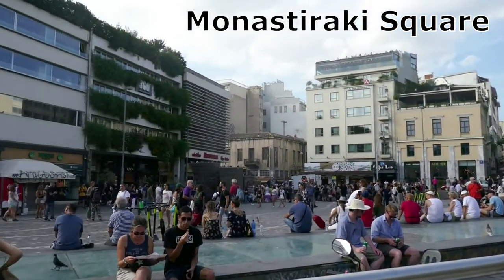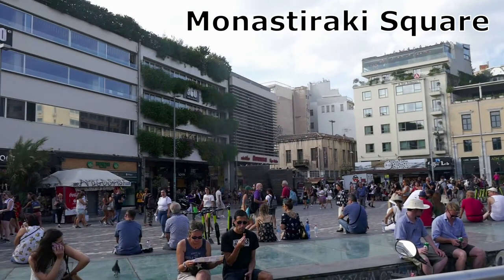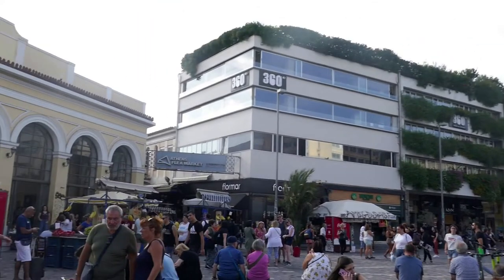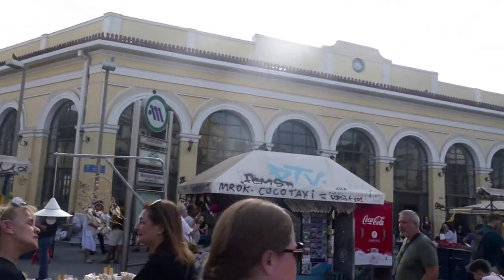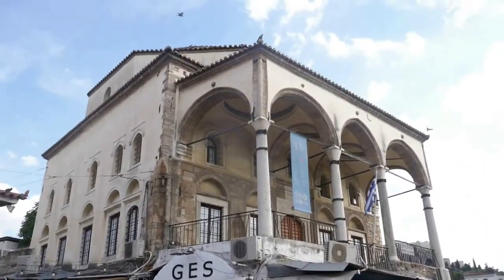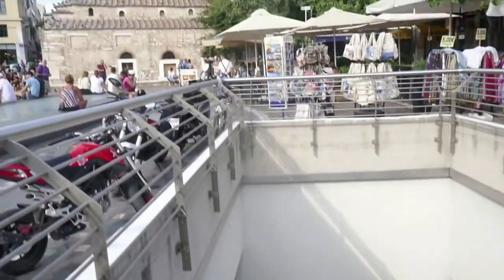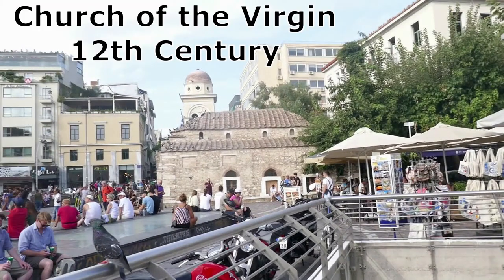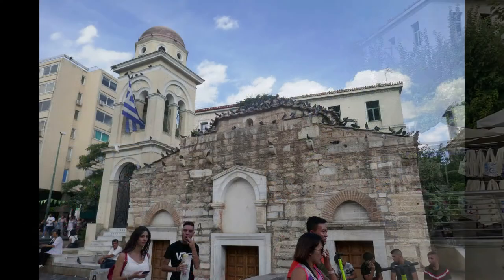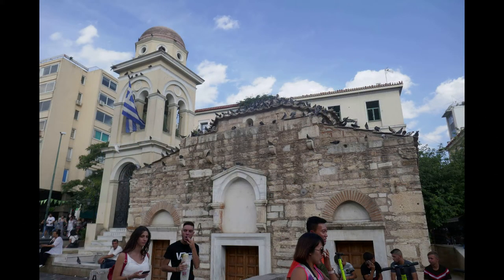Monasteraki Square. We've made it from Syntagma Square, the center of modern Athens, to the city's other main square, Monasteraki — the gateway to the touristy old town. You'll hear the name Monasteraki a lot; it refers to the square, the flea market action nearby, and the surrounding neighborhood. The Church of the Virgin was built in the 12th century in the Byzantine style as part of a big monastery. When the monastery was torn down, this was all that remained, and it gave the area its name — Little Monastery, or Monasteraki.